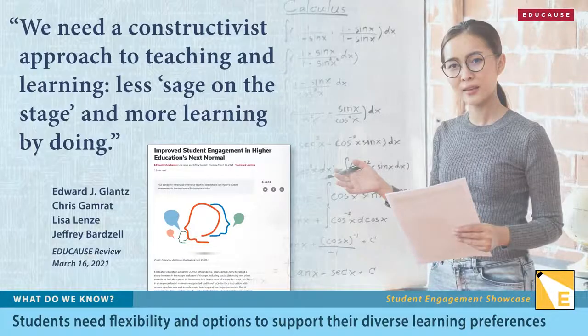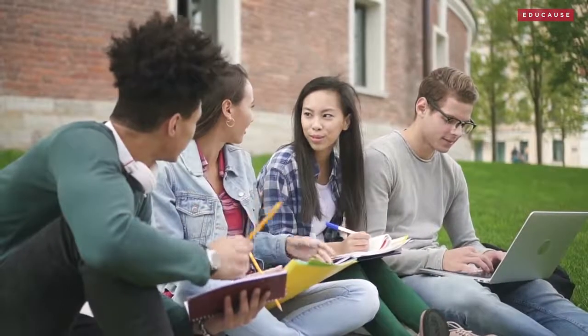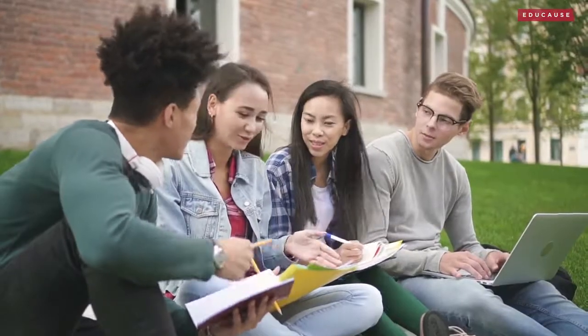There's no simple formula for engagement that fits all students. In their paper in the March 2021 issue of Educause Review, Edward Glantz et al. remind us that today's students want active engagement in their learning processes.